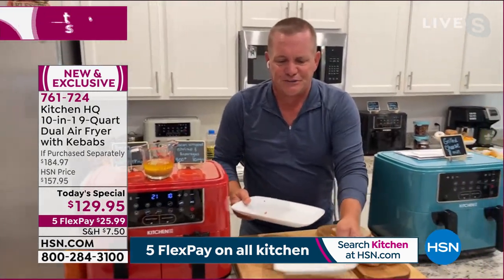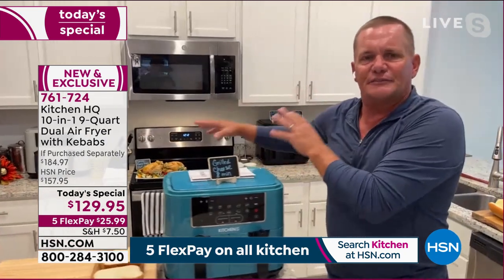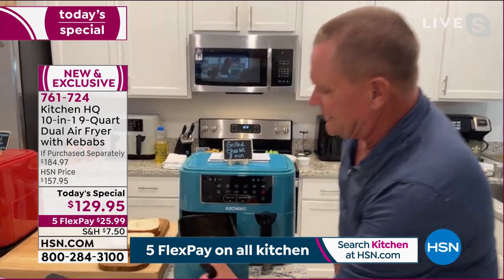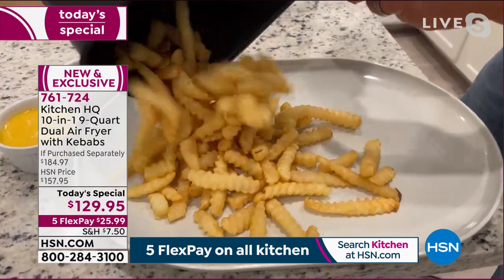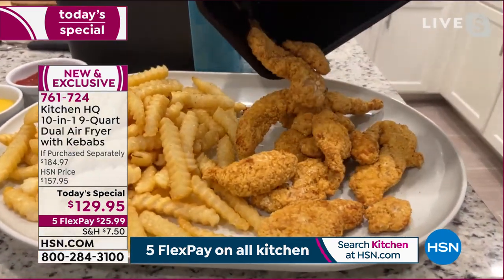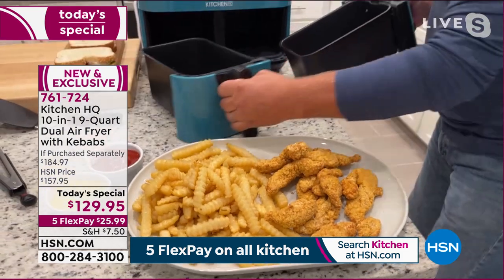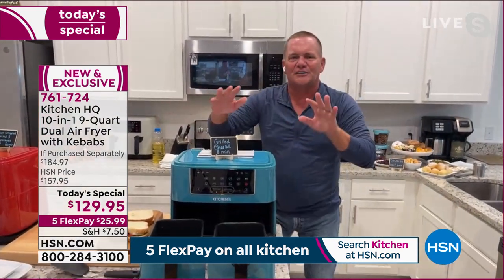Just like a professional kitchen — Smart Finish is one of the best features. The two baskets let you do two completely different things. Maybe your oven is full with a bird for Thanksgiving and you want sides — right on the countertop. Here are crispy golden french fries and chicken tenders. Look at the capacity — it's a platter, nine quarts total. Easy to finish it all off with some honey mustard.